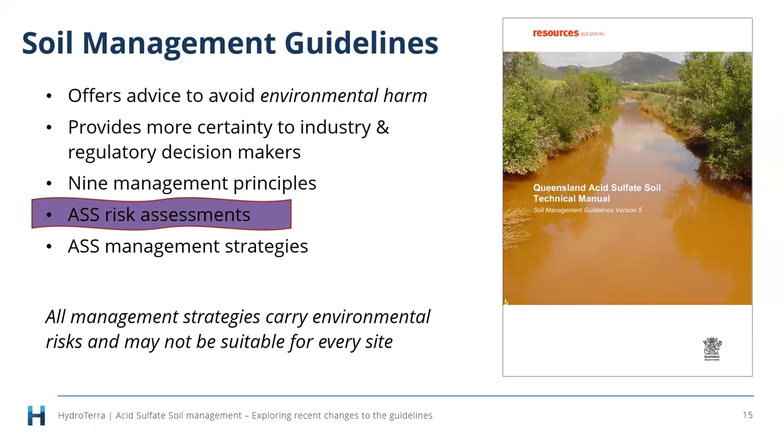All of those management strategies carry environmental risks — even the preferred ones are not necessarily suitable for every site. Each site is completely unique, with different soils, different site characteristics, different groundwater hydrology, some in urban infill environments, some on greenfield sites. That's why risk assessment is so important — to look at the big picture so that management on the site actually matches the risk.